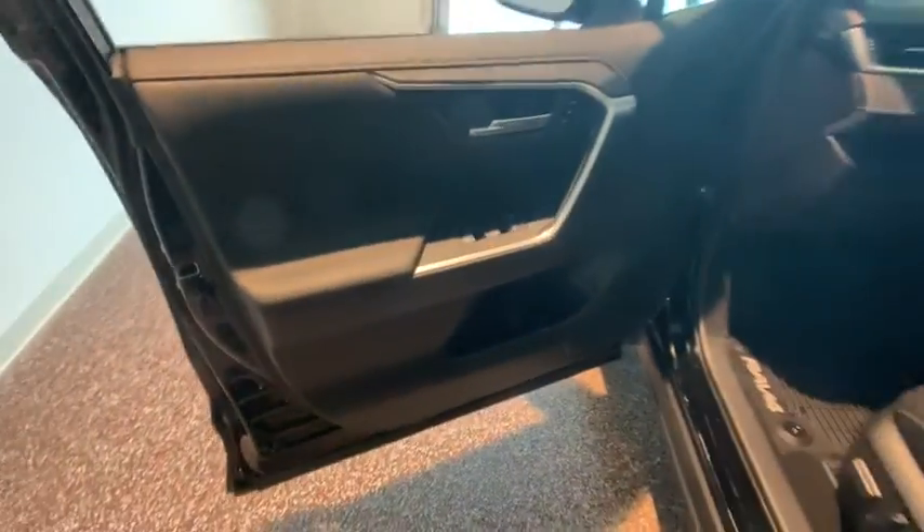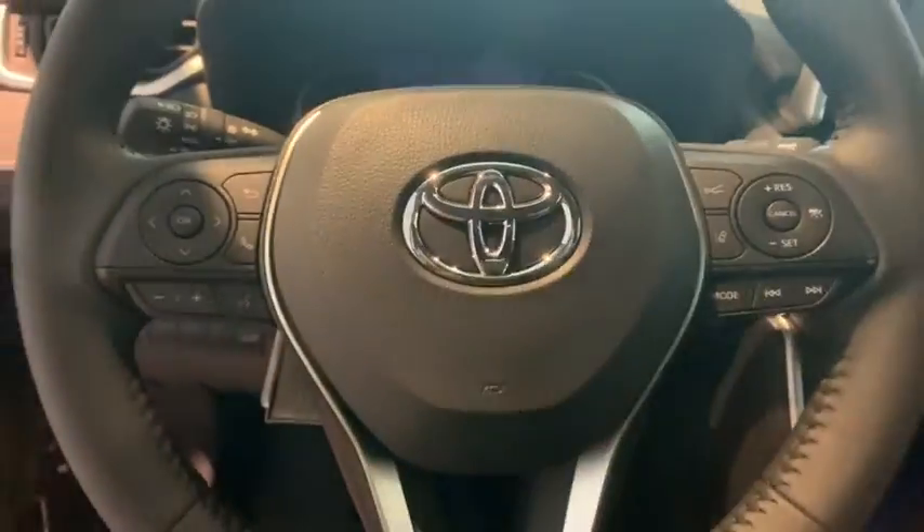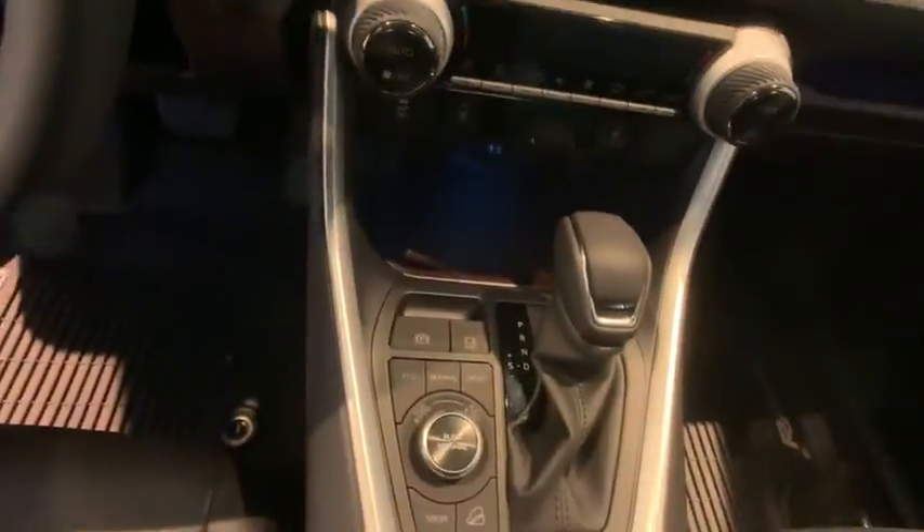Here are some of this vehicle's great options: navigation system, power liftgate, traction control, dual airbags, alloy wheels, power steering, four-wheel disc brakes, fog lights.